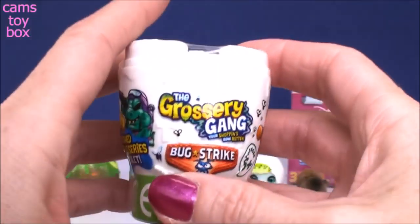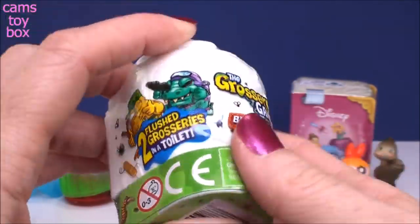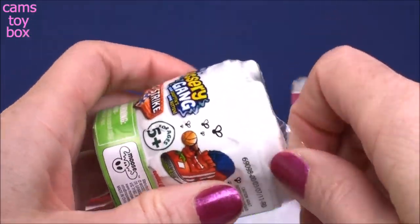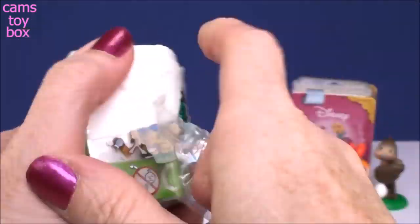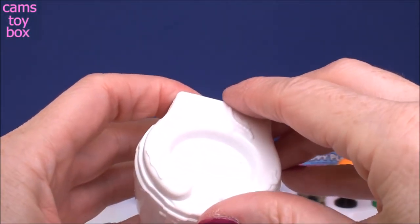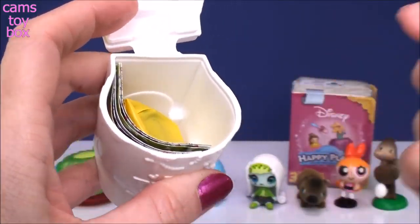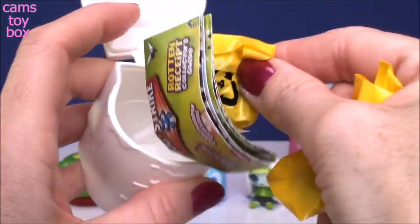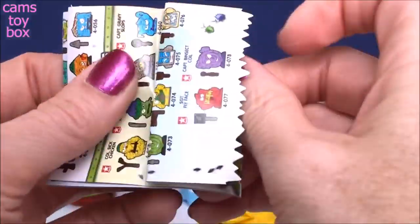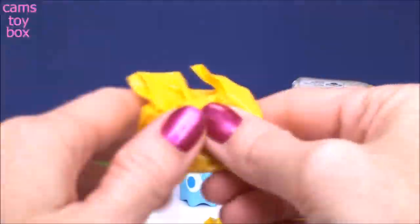And now we go from cute to absolutely gross with the Grocery Gang Bug Strike Edition - flushed groceries inside of a toilet. So I actually have to lift up the seat to get my Grocery Gang guys out. We get two inside, and then there's another blind bag that comes with little weapons, because this is the Bug Strike Edition. Here is the collector's guide - I love these guys.